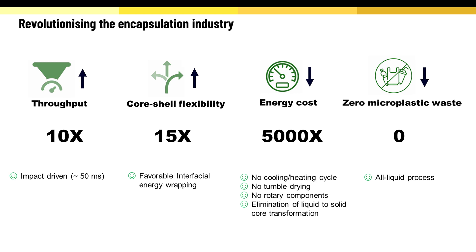We are at least 5,000 times less energy intensive, and our technology avoids the introduction of any microplastics in the encapsulation process.